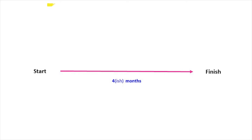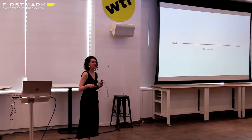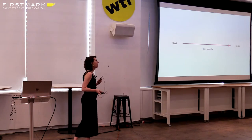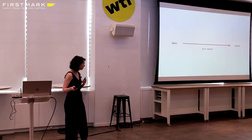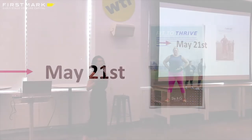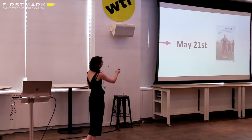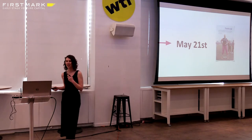We had about four-ish months from start to finish, although there were conversations before I came on board validating that users did indeed want an active line and there was a market for this offering. We had a very strong deadline of May 21st — come hell or high water, we absolutely had to make it. We had bought media, had a PR push, and had a ton of sports bras and leggings purchased and ready to ship. You can see a print ad we ran on our launch day.